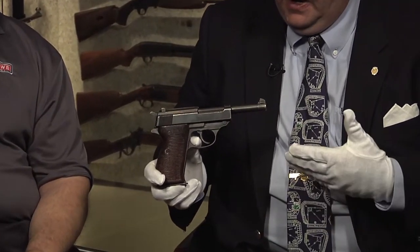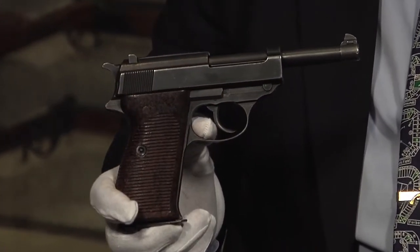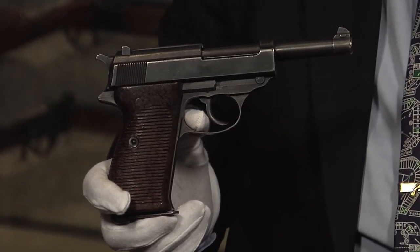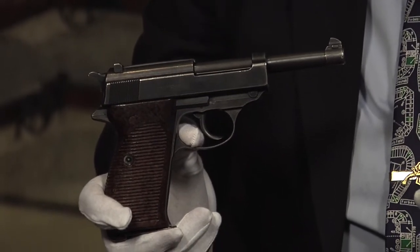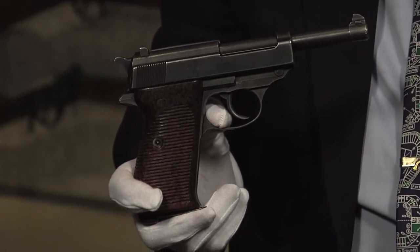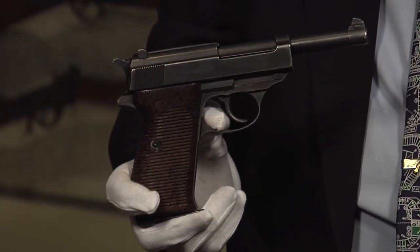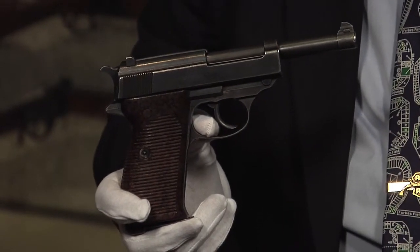Probably the most prolific of all the German handguns made during the Second World War — it's commonly called the Walther P38. Nearly a million of them were manufactured, and it was the standard German military sidearm of the Second World War. A lot of people immediately identify World War Two German pistols with the Luger, which certainly had great cachet, and a lot of people wanted to bring one home as a souvenir, but it was really the P38 that was in the majority of German military holsters.